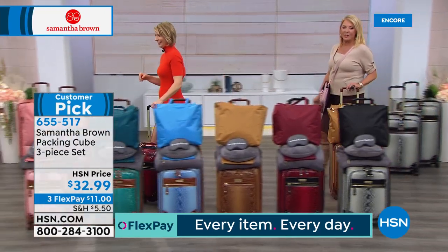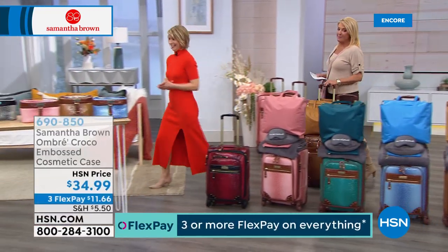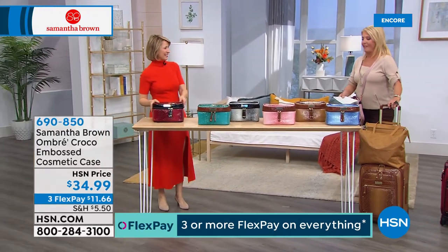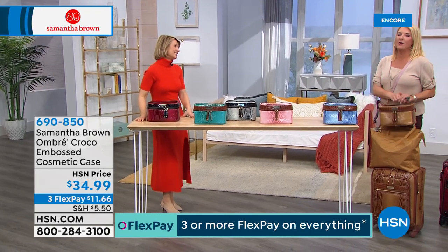We're moving over because tonight we have so many brand new items. This is a brand new cosmetic case that of course matches back to our Today's Special — and I fell in love with it the moment I saw it on the set.